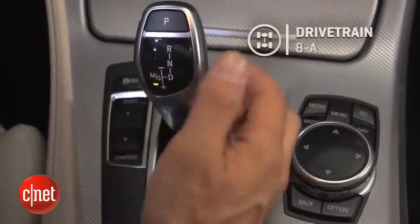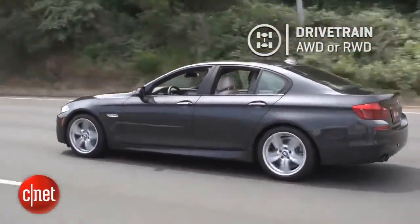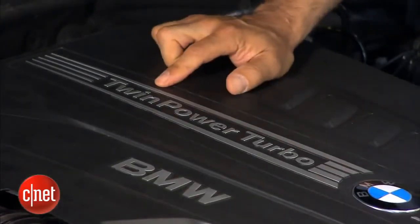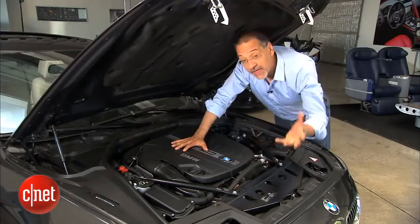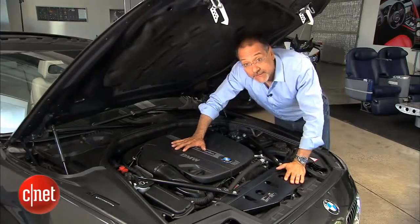There's an eight-speed automatic — all these models have that — but all-wheel drive is optional. We have the xDrive; you can also get it rear-wheel drive. The turbo on this is a single turbo — don't be misled by 'TwinPower Turbo.' It's twin power, not twin turbos, but it's got variable geometry so it can act as a low-end turbo or recurve itself to act as a high-RPM turbo depending on engine mode.